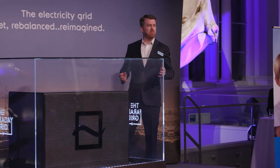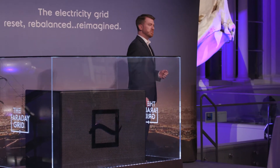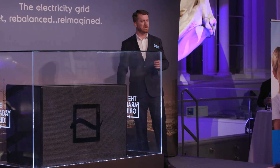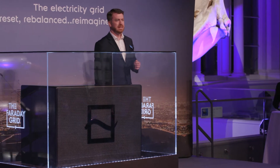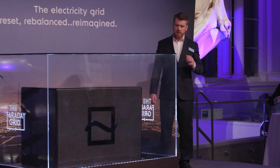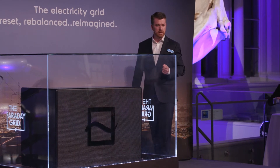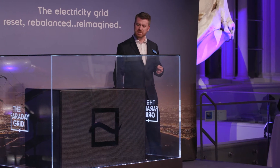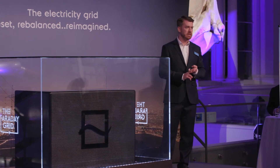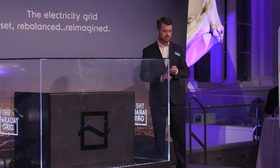In order for the grid to be capable of doing what we're asking of it, there must be a fundamental shift. That's why our technology is not a simple improvement on existing designs — it's not a new transformer, it's an entirely new technology that operates in a unique way. The Faraday Grid is enabled by the Faraday Exchanger, a device capable of controlling voltage, controlling power factor, maintaining system frequency, and removing all harmonics. These are four key characteristics required to enable a higher penetration of renewable energy into our grid in a reliable and safe way.